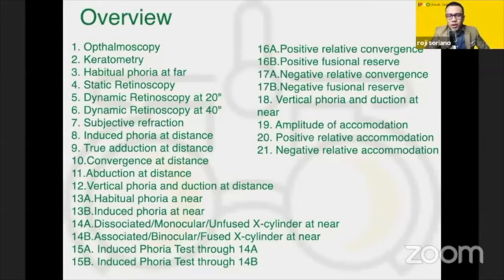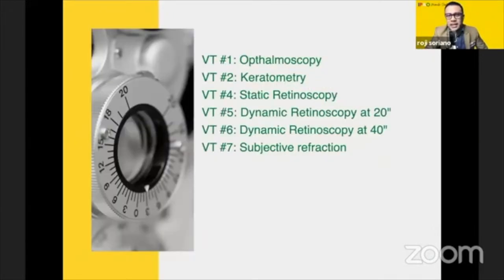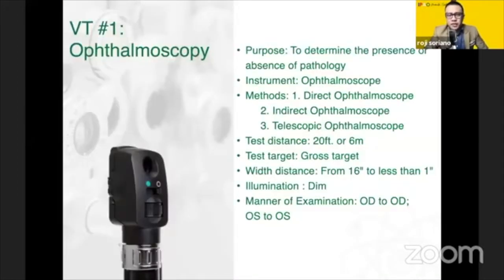So this is an overview of the 21 Visual Steps. I will go through the procedures one by one, but some of them will be just in passing because I'm sure you already know them down to a T. First is ophthalmoscopy, which is very important because it determines the presence or absence of pathology.